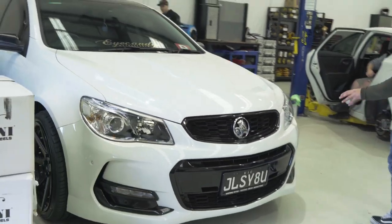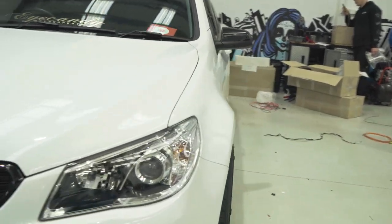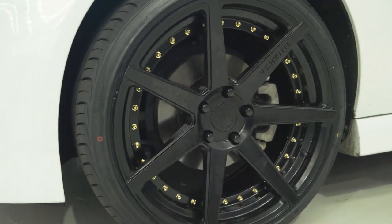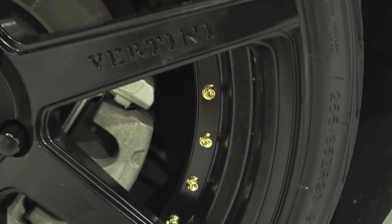This VF SS is now sitting pretty on a set of Vettini Dynasties 20x10 all around. The guys are installing a set of airbag suspension to lay this car on the ground and be able to raise it when the cops are raising eyebrows.